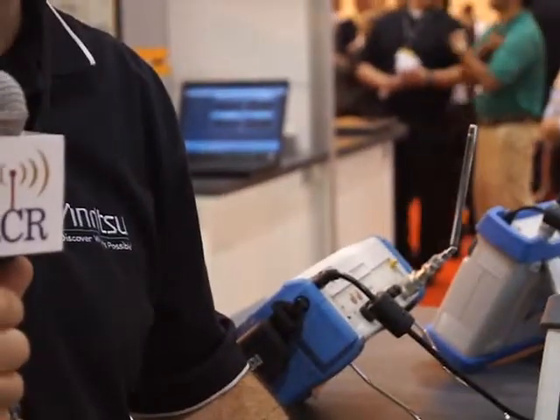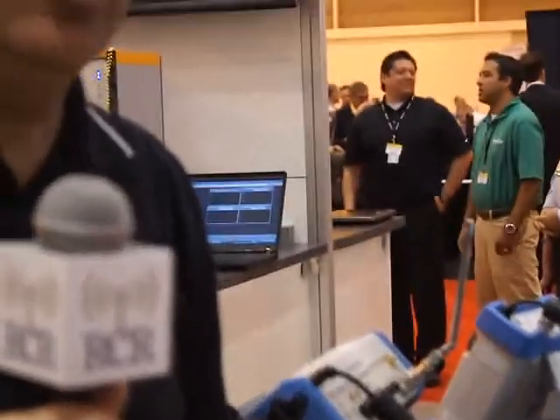What's the significance of high-power PIM testing? We have learned that PIM is power sensitive, and that the more power you have for a high-powered base station, the more likelihood of finding the PIM. The PIM may only occur at certain times of the day when the traffic is at its highest and you get peak power out of the cell site.